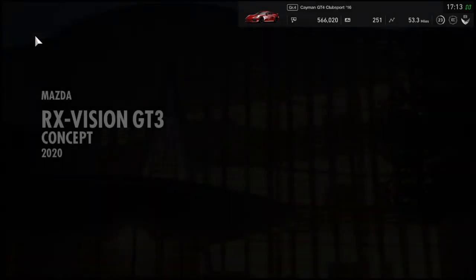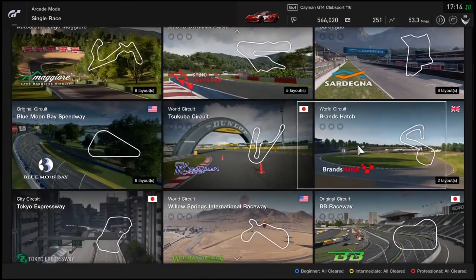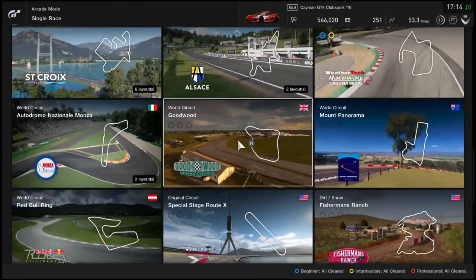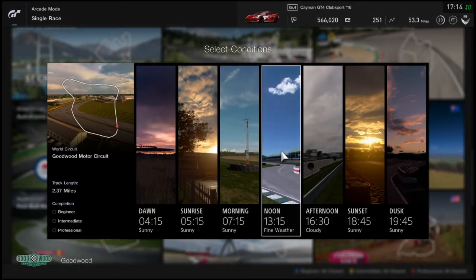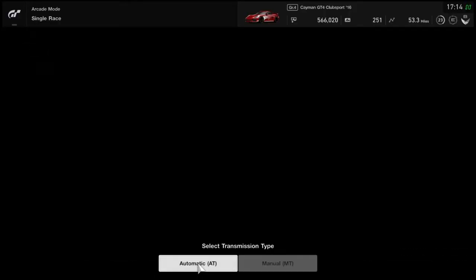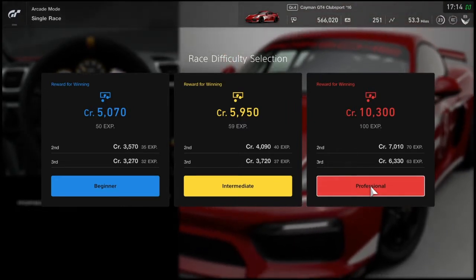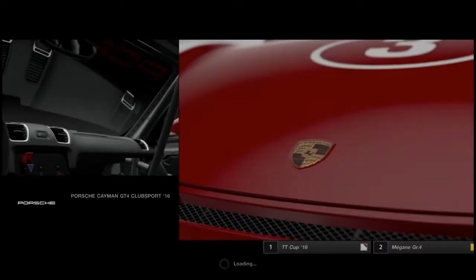Arcade single race — I'll pick Goodwood which is a British track, and we'll go at dawn since that'll be perfect. Garage cars, automatic transmission. Should we try professional difficulty? Let's go — let's try professional. I'm probably going to get my ass beat but we'll see how it goes. So we are on professional, the hardest difficulty, and I haven't played anything above intermediate yet. We'll probably struggle but we got three laps of this — anything can happen.